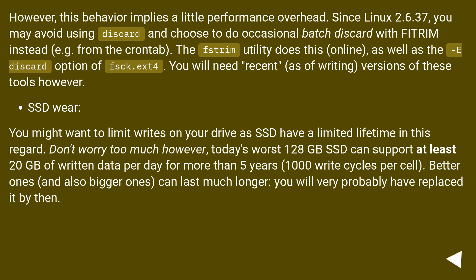For example, fstrim can be run from crontab. The fstrim utility does this online, as well as the e-discard option of fsck.ext4. You will need recent versions of these tools, however.